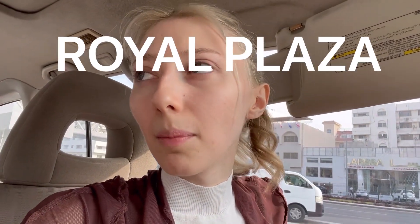First stop is going to be Al Rawna, and it's in Royal Plaza Mall - it's like a small mall in the Al Sad region. We're gonna check out what they have for the FIFA.